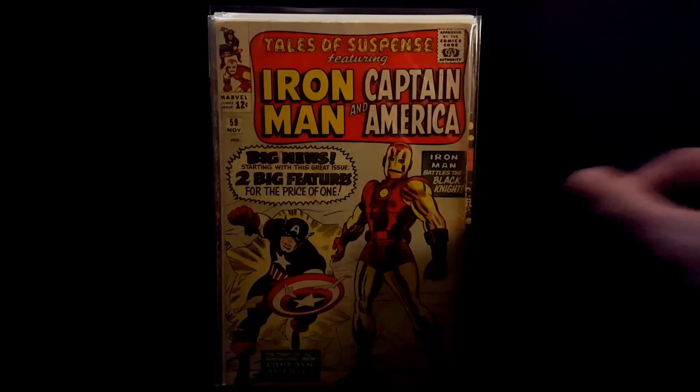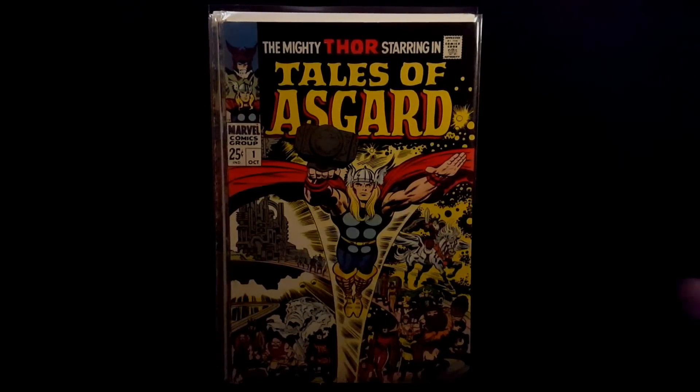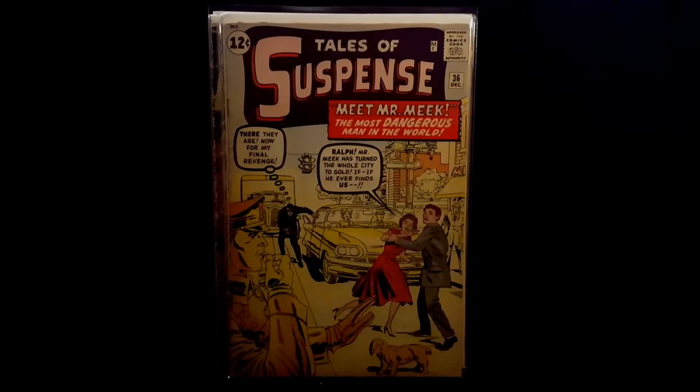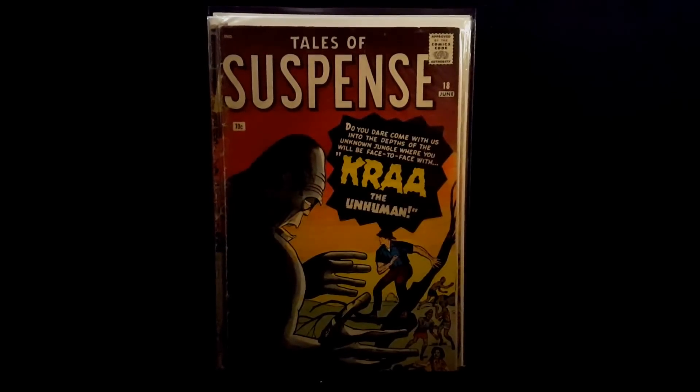First book: Tales to Suspense number 59, first Iron Man and Cap double feature. Tales of Asgard number 1, great Kirby and Thor. X-Men number 15, second Sentinels. Tales to Suspense number 36.